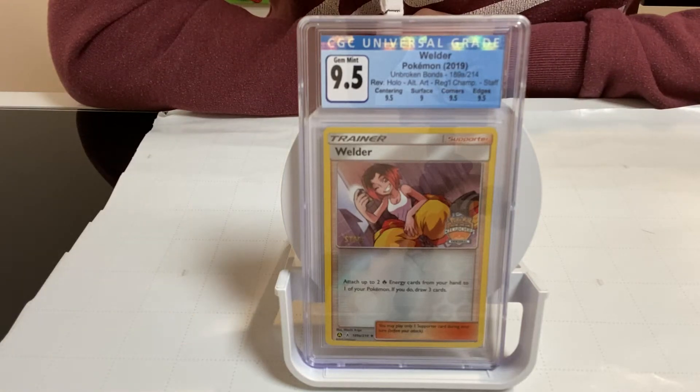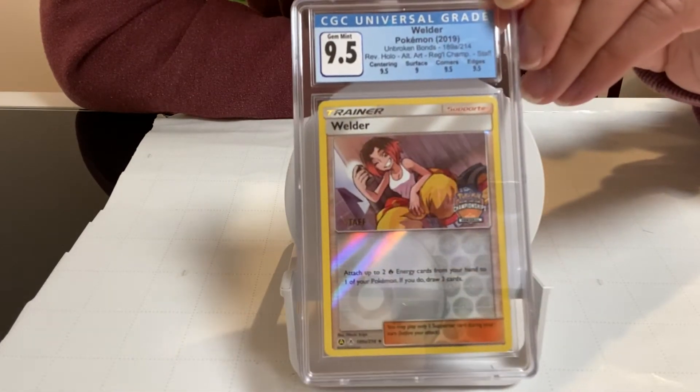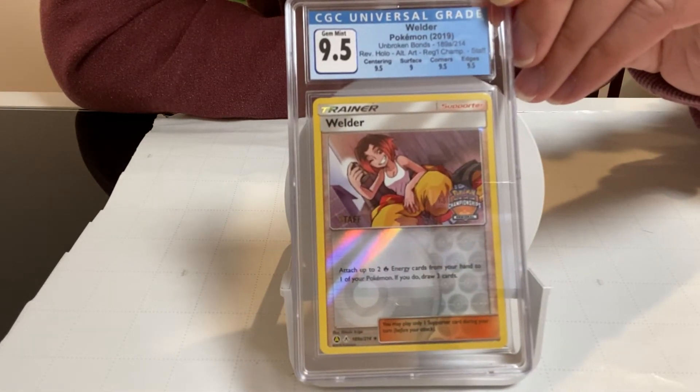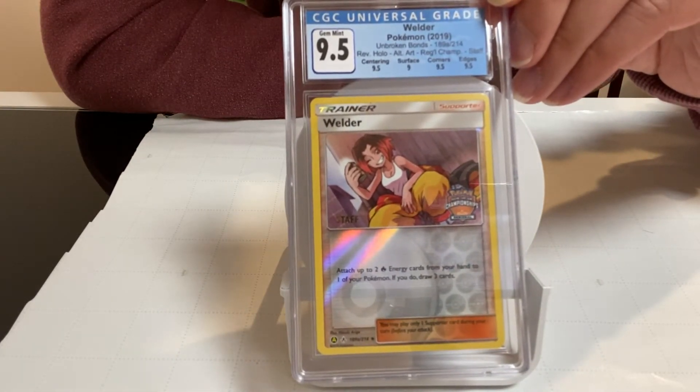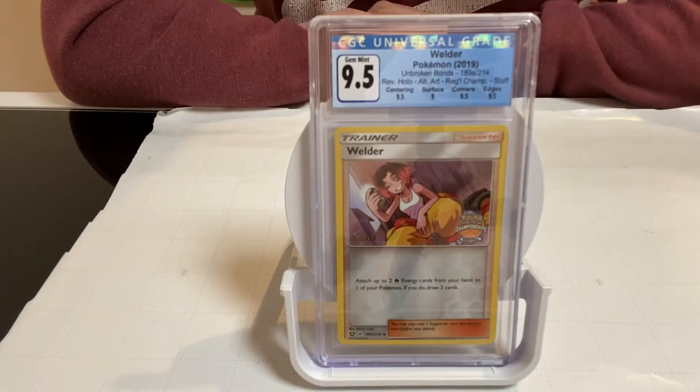Hi, today we're going to preview this Pokemon card. Basically the card is a wild art and is from the Pokemon 2019 Unbroken Bonds set. Very unique card.